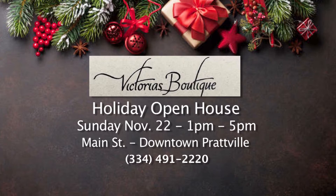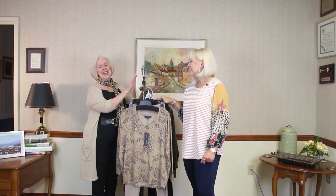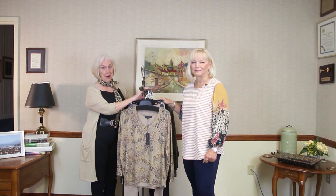I wanted to mention that next weekend, on the 22nd of November, we are having our holiday open house — one to five, downtown Prattville. Please come down. We're going to have some giveaways and drawings. It's always such a fun event for Prattville, and we always look forward to it every year. Come down and go see Linda at Victoria's on Main Street. Thanks so much for being with us, and we'll be right back.